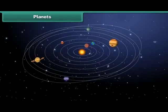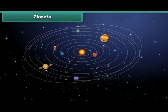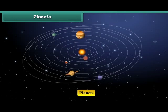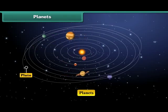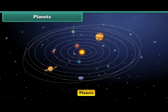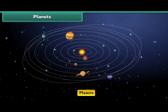So after getting knowledge of stars, now we move on to the next topic, that is planets. Before some time, Pluto was considered as the ninth planet of our solar system, but according to recent research, it is no more counted as the ninth planet. So there are only eight planets in our solar system.